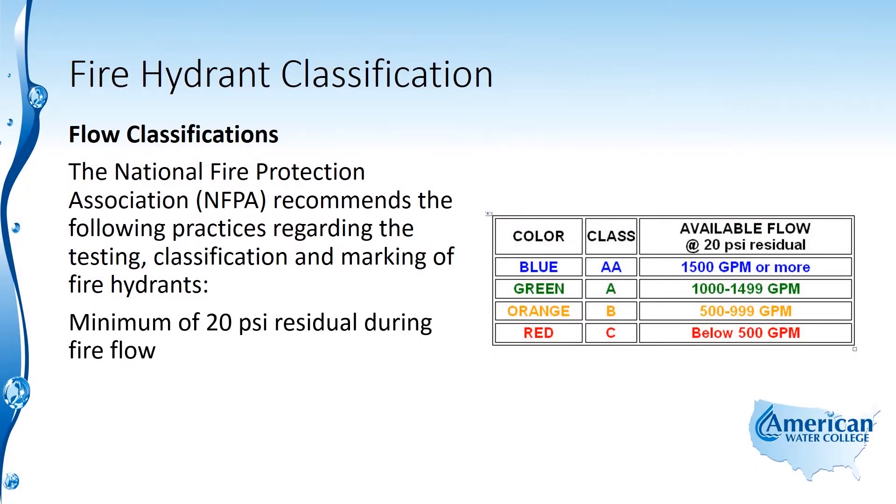The National Fire Protection Association, the NFPA, recommends the following practices regarding the testing, classification, and marking of fire hydrants. There needs to be a minimum of 20 psi residual during fire flow events, and this is to prevent contamination of the distribution system.